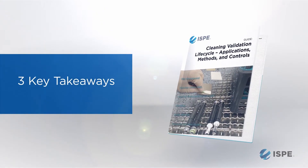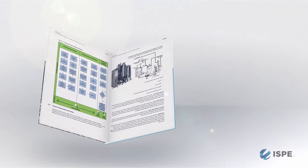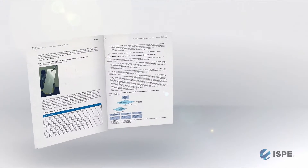Three key takeaways for the cleaning validation guidance: first of all, there is a great compendium of principles for cleaning validation, generated by a group of experts who are practitioners of cleaning validation. Right there in the guidance, you have a collection of different ways to achieve the same purpose.